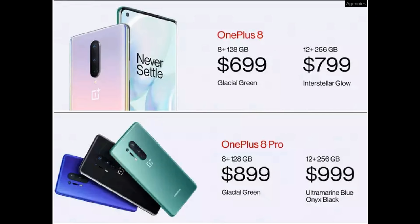Now let's talk about the prices. The OnePlus 8 base variant is $699, which is approximately ₹53,200 in India. The higher variant is $799, approximately ₹60,800. The OnePlus 8 Pro base variant is $899, approximately ₹68,400, and the higher variant is $999, approximately ₹76,000.